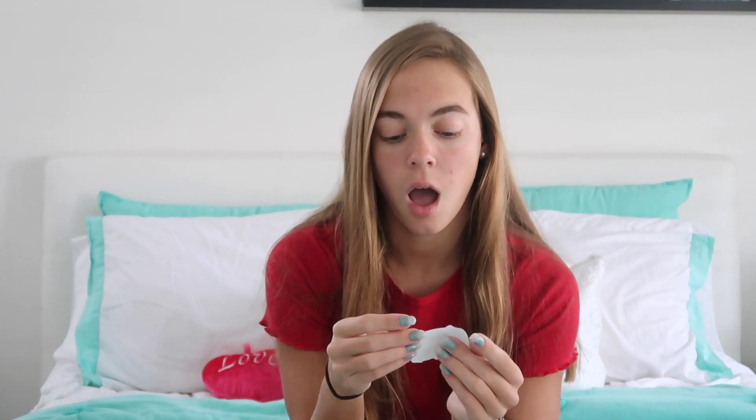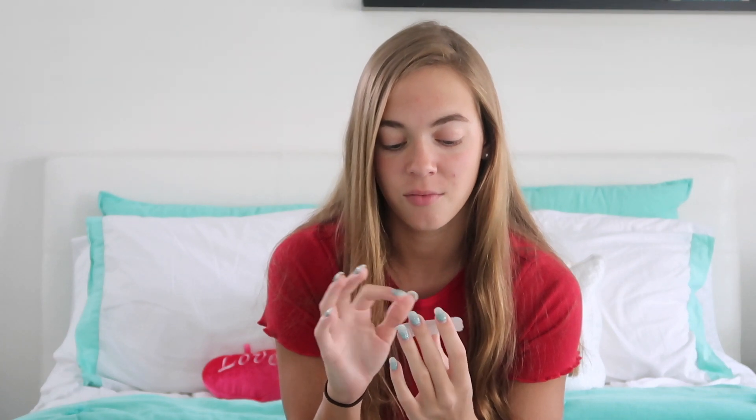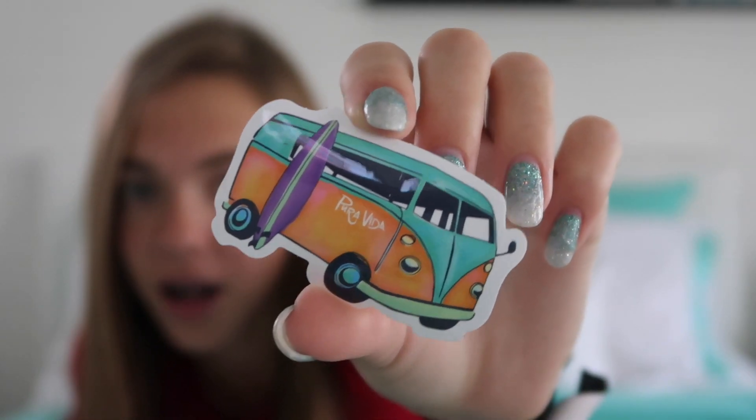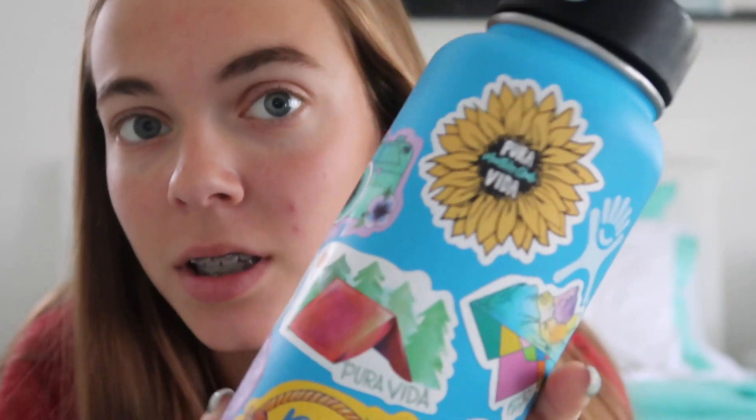So first as always, we're going to start with the sticker. I really like this — it's like a little van and it has like a surfboard on the side of it. I love the colors because there's turquoise, which kind of matches my nails. Their sticker is always really cute. I actually need to put this on my Hydro Flask. So I put the new sticker on my Hydro Flask right here. I think it looks really cute — it's coming along very nicely.